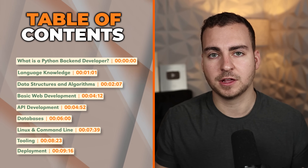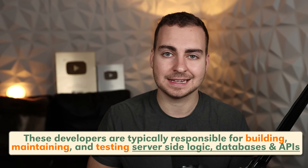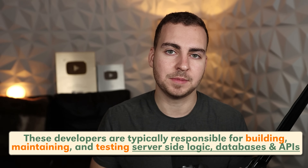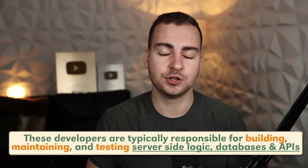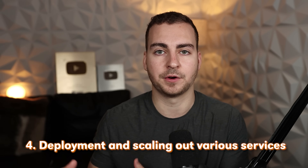Let's quickly break down what the role of a Python backend developer actually is. These developers are typically responsible for building, maintaining, and testing server-side logic, databases, and APIs. They're usually responsible for the communication between the front end and the backend, handling data storage, and things like authentication and security. And in some roles, they may even be responsible for deployment and scaling out various services.